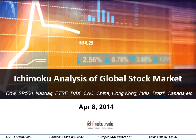Hello, this is Manesh Patel from IchimokuTrade.com. Today is April 8, 2014. This is a bi-weekly Ichimoku analysis for the global markets. We've been delayed by two weeks due to my Asia trip — I couldn't really get to these videos, so I apologize for that.